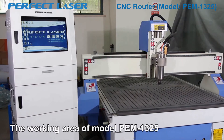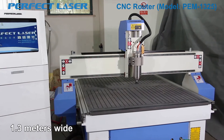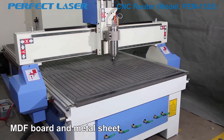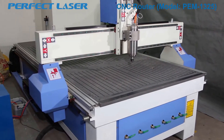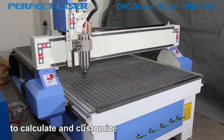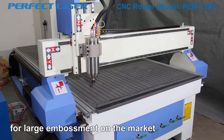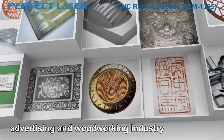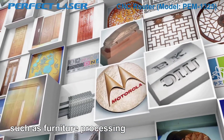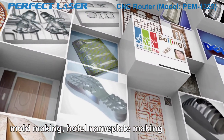The working area of model PM1325 is 2.5 meters long and 1.3 meters wide. It is suitable for processing all sizes of wood board, MDF board, and metal sheet. The size is based on market statistics optimization rules to calculate and customize, covering the demand for large embossment on the market. CNC router is suitable for advertising and woodworking industry, such as furniture processing, advertising outdoor products engraving, mold making, hotel name plate making.